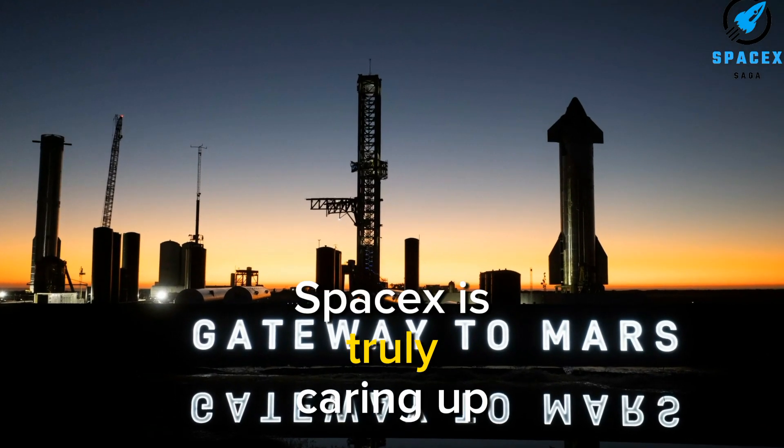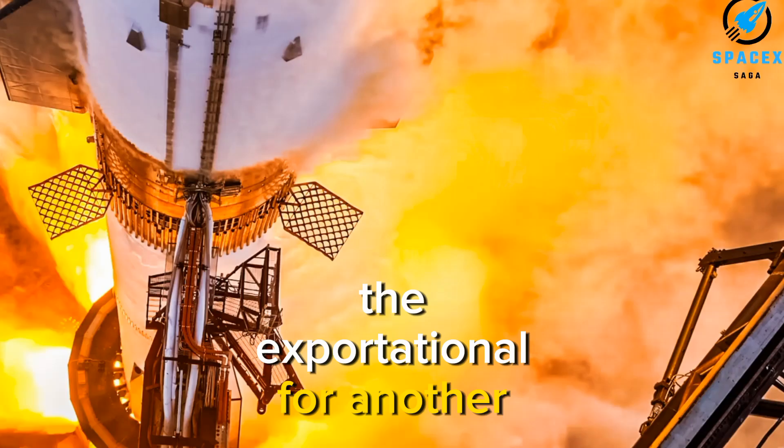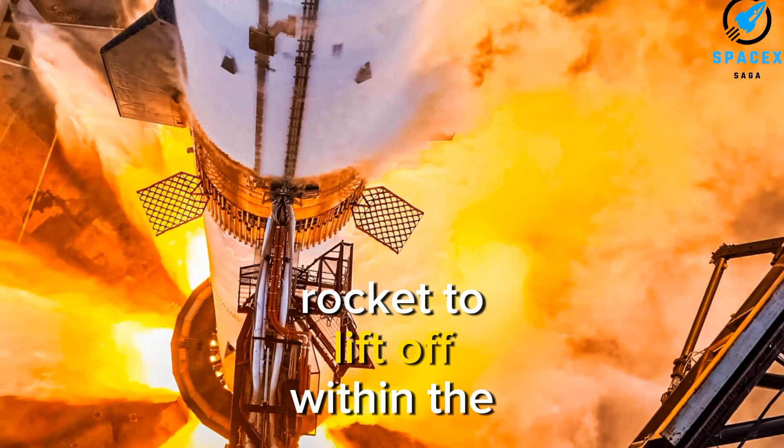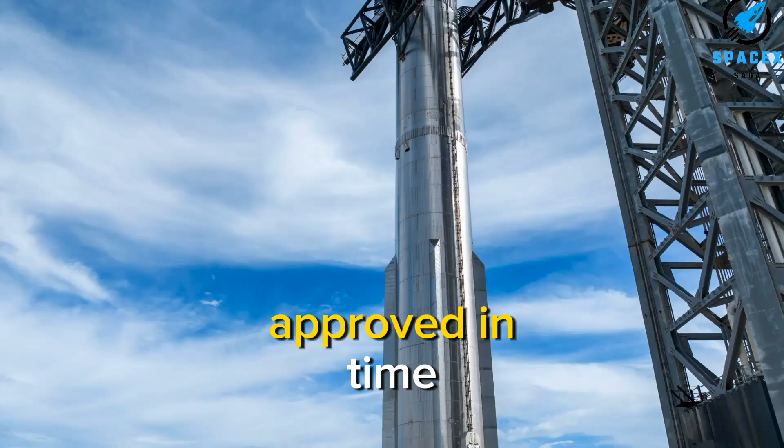This is amazing. SpaceX is truly gearing up for Starship Flight 3. There's potential for another amazingly powerful rocket to lift off within the next few weeks, provided the launch license is approved in time.